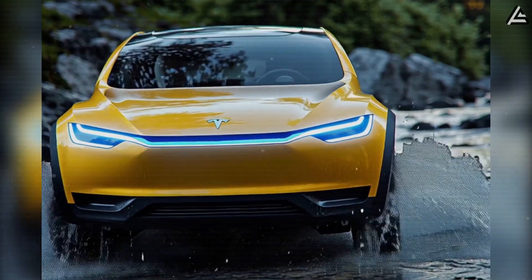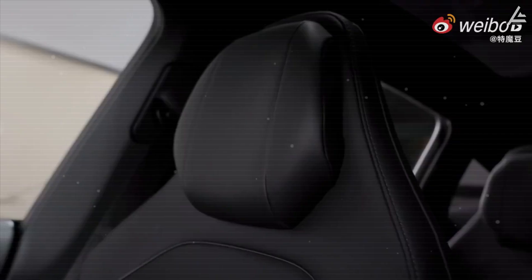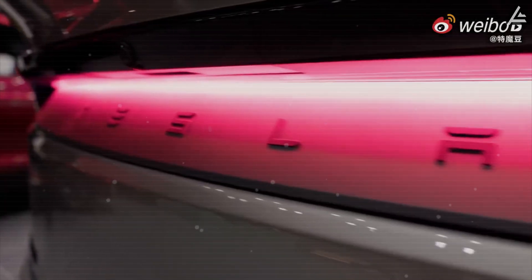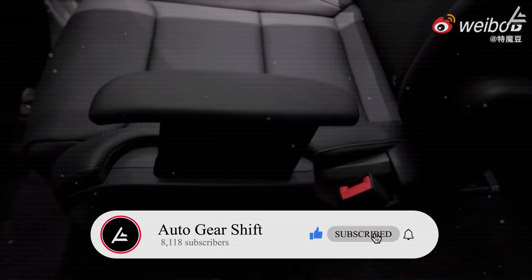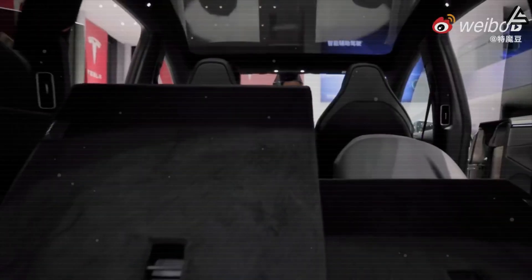You're watching Auto Gear Shift, the channel that delivers Tesla news and analysis differently. We cut through the hype and focus on the tech, numbers, and what it really means for drivers. Don't forget to subscribe and hit the notification bell to stay on top of the latest Tesla updates.